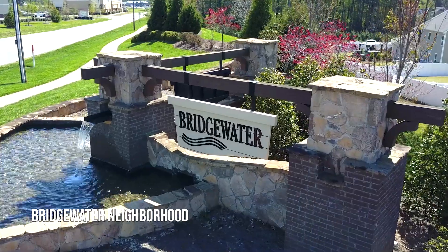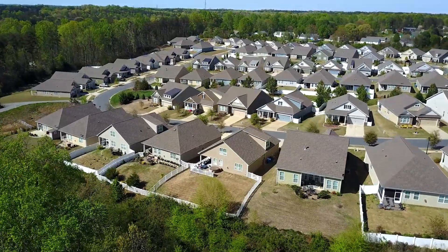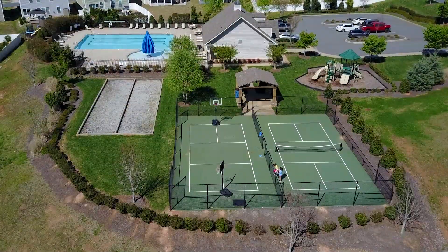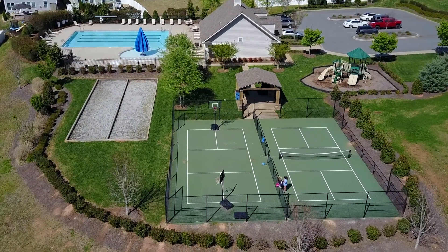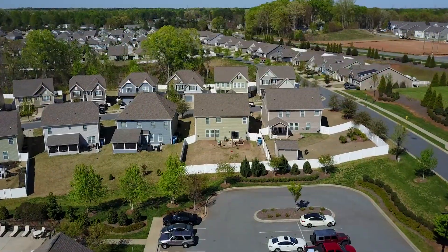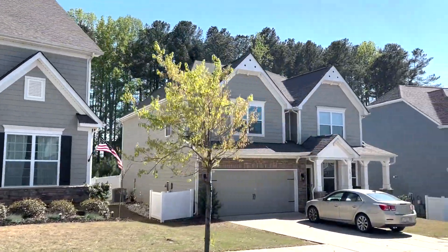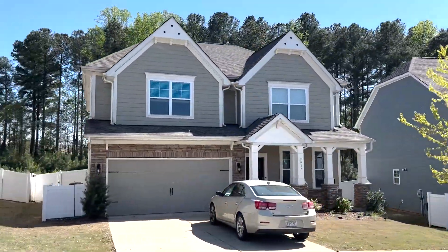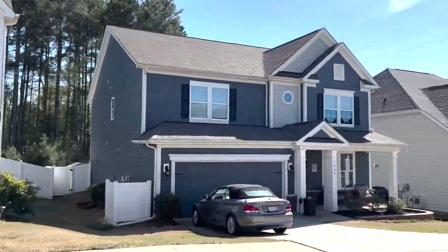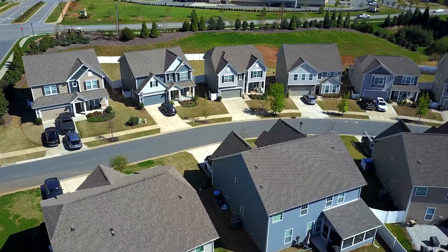Let's take a moment to explore the Bridgewater neighborhood here in Sheryl's Ford. This community was developed in 2020 and offers three to five-bedroom homes. Residents have access to a clubhouse, community pool, playground, and various green areas throughout the neighborhood. Bridgewater's location is unbeatable for convenience, as the village of Sheryl's Ford is just across the street, offering an array of retail, dining, and office options, as shown earlier in the video. At the time of filming, homes in Bridgewater started in the 300s.